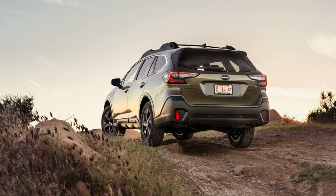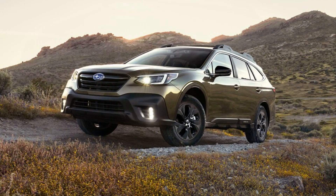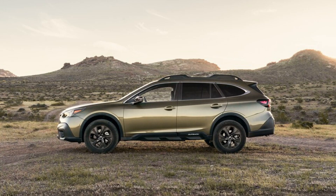Aside from the WRX and WRX STi, Subarus simply aren't known for speed, but that changes with the turbocharged Outback XT models. The XT badge means a 260 HP Turbo 4 propels the lifted wagon to the top of the mid-size SUV class in Motor Trend-tested acceleration. We're talking WRX speed here.